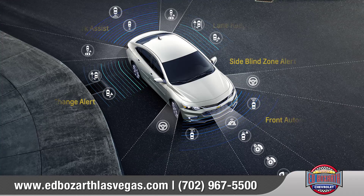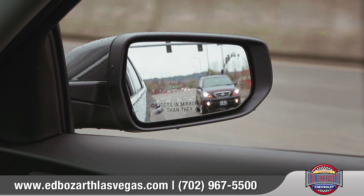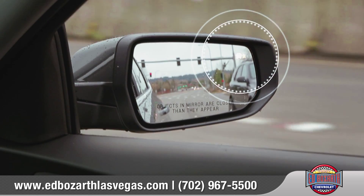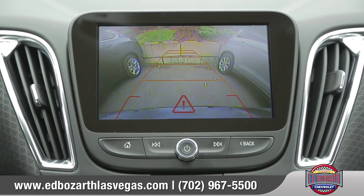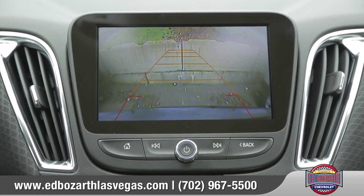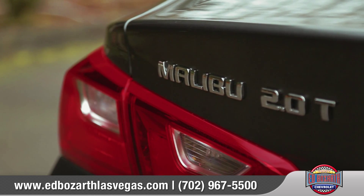The 2016 Malibu features 10 standard airbags and a high steel safety cage to help keep you safe, and was designed with prevention technologies in mind to help you avoid collisions altogether. Side blind zone alert helps keep you aware of vehicles in the other lane, and the rear vision camera helps you when backing up or parking in difficult situations.